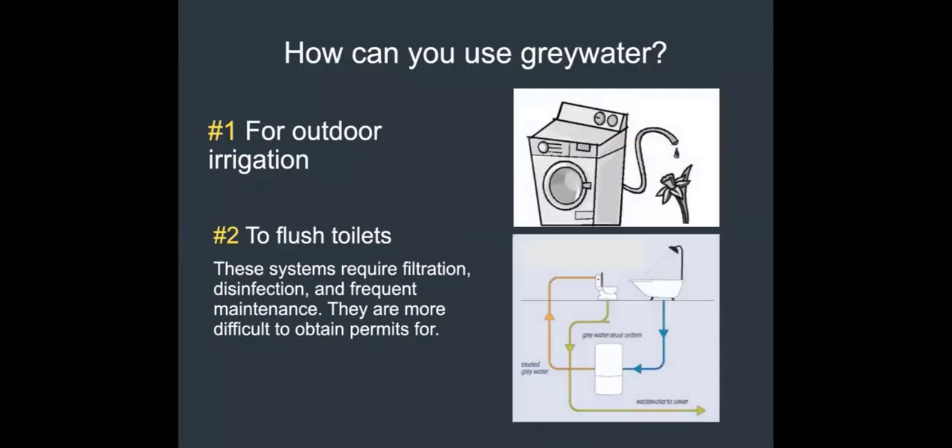How can you use greywater? First way is outdoor irrigation, which I'll mostly talk about. But I also want to mention greywater can be used to flush toilets — it doesn't make a lot of sense that we flush toilets with clean drinking water. However, to get greywater clean enough to go into your toilet tank and flush properly, it requires very extensive filtration and disinfection, which leads to a lot of maintenance and much harder permitting. It technically is possible, but at the single-family residential level it's not very practical because the systems that do it well cost a lot.